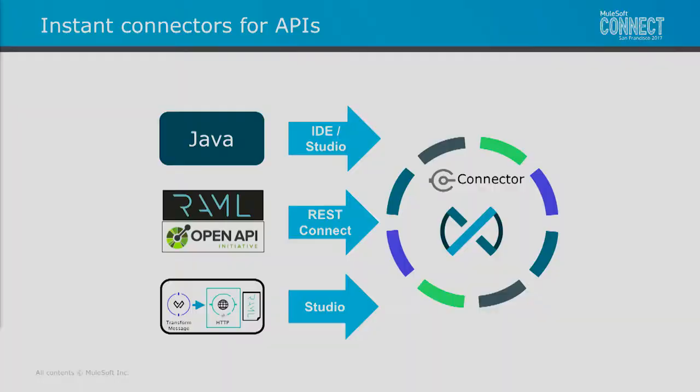In addition, we want to enable more complex connectors to be created more simply. What better tool for data manipulation, data orchestration, and transformation than Mule? So we're going to enable all of your Mule developers to create connectors in the context of Mule itself, package that, and enable it to be found, discovered, and reused by others.